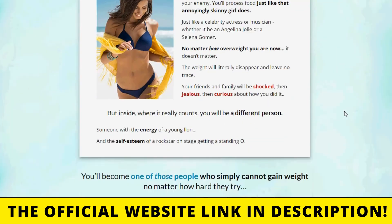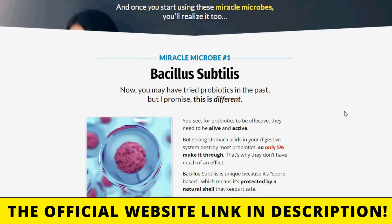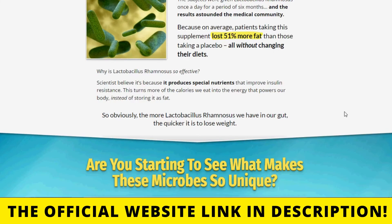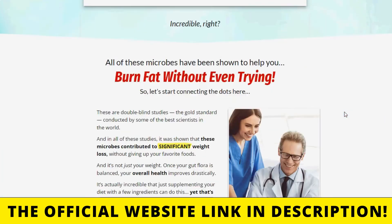Another thing you should also know is that the manufacturer of BioFit offers a 90-day warranty. You can really test the product to see the results on your body. If for some reason you don't like the results or the product doesn't work for you, you can ask for your money back without any risk.